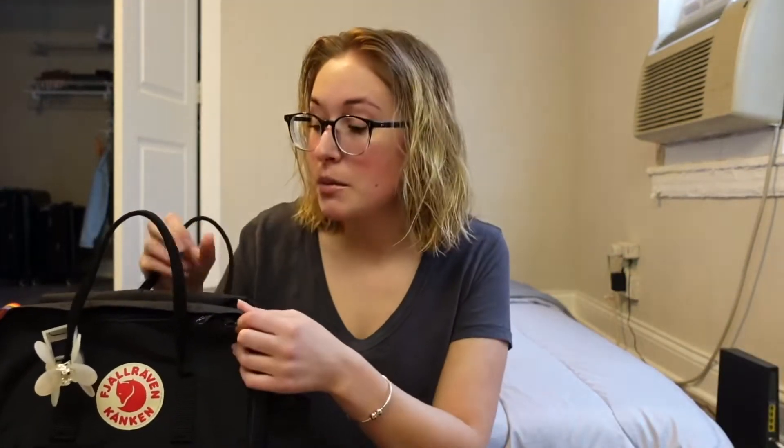I'm actually getting the tote pack in a few days. I figured why wait, because I'm just going to be taking what's in this bag and putting it in that one. I'm getting the tote pack because even though I love my backpack, when I go out to restaurants or bars it's easier to have something I can also put on my shoulder so I don't look like a child. Anyway, let's get into it.